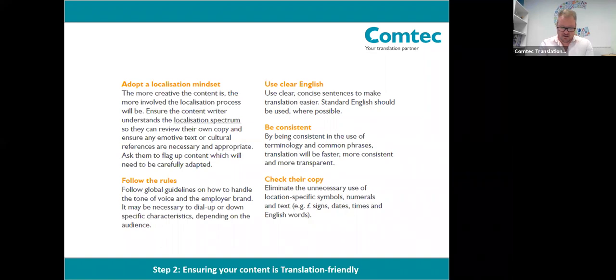The next point is on consistency. It's really important when creating content to be consistent with terminology — try to refer to something as the same thing throughout, and don't use different synonyms, as that may confuse the translators and lead to potential mistranslations. We'd also say try to reduce the use of location-specific content — that could be dates, locations, references to specific UK culture, for example. That is going to be more difficult to translate, and the linguists will need a transcreation approach to find the equivalent in the target market. So where possible, try to make sure everything is as inclusive as possible for global content.